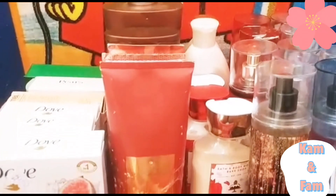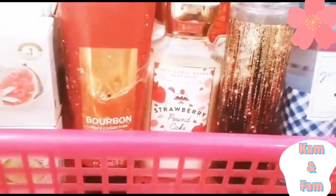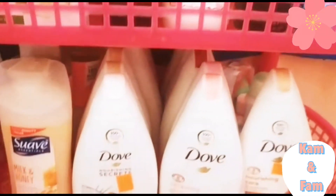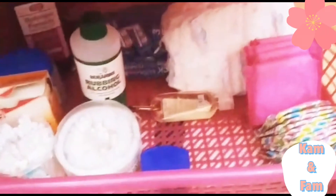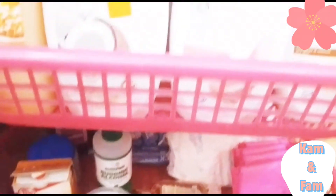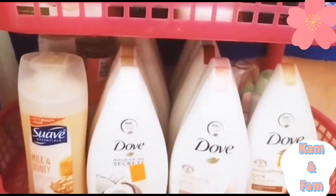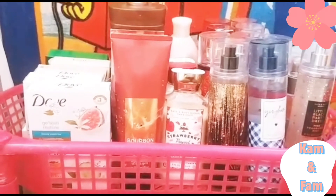Okay guys, so this is the finishing look from me organizing my small hygiene collection. Like I said, this is just the start — I can't wait to look back from the future and see the progress and how far I have come. I have some miscellaneous items under there, including my Pampers pads and sanitary napkins. I'm just loving how it looks. Thank you guys for watching — I'll see you guys next time. Bye!